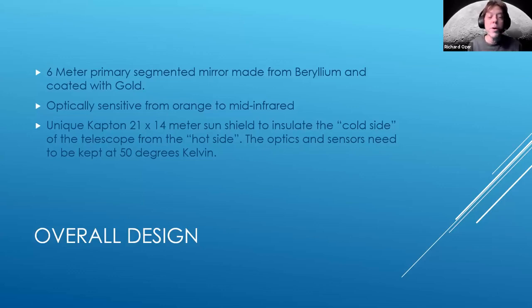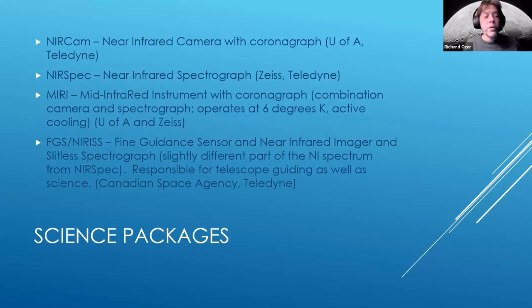There's also a 21-by-14-meter sun shield that insulates the cold side of the telescope from the hot side. One side always faces the sun, the other always faces deep space. The optics and sensors need to be kept at 50 degrees Kelvin — very cold. The hot side facing the sun will be hundreds of degrees Kelvin. This incredible material called Kapton, with an aluminum coating, acts as an insulator between the two sides.